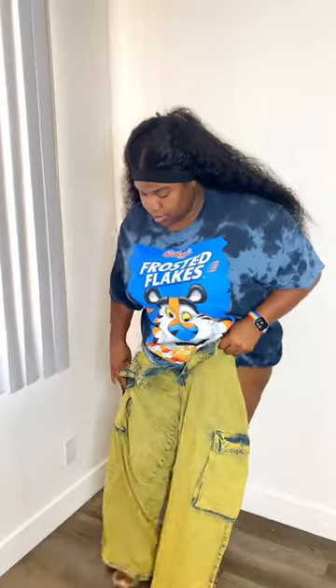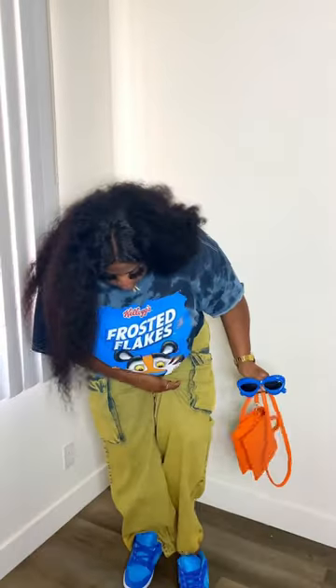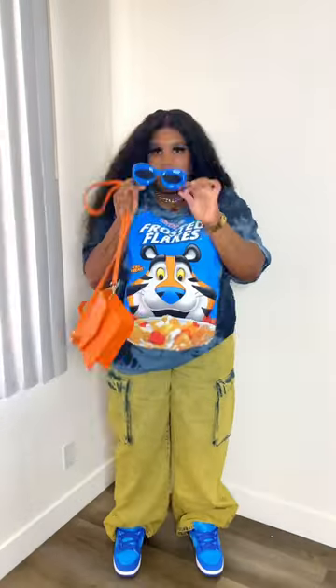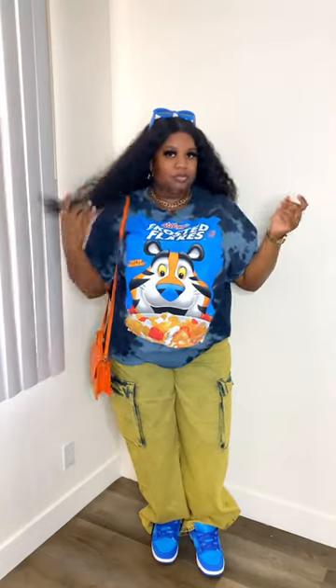Starting off, we are going with this Foster Flakes graphic tee and these cargoes — none of these looks are going to be the same style, so just be prepared. I'm going in with my blue raspberries, this orange bag, and these blue sunglasses.